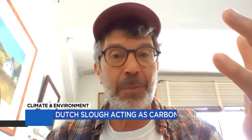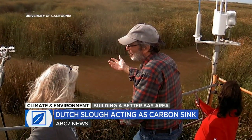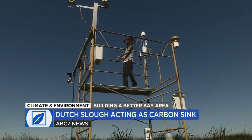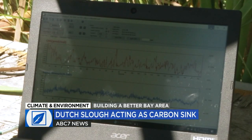The marsh is trying to inhale more carbon dioxide, and exhaling oxygen that we need. Dennis Baldocki, professor of biometeorology at the University of California, placed sensitive instruments in the slough to measure greenhouse gases and other data in multiple ways. He says the results,